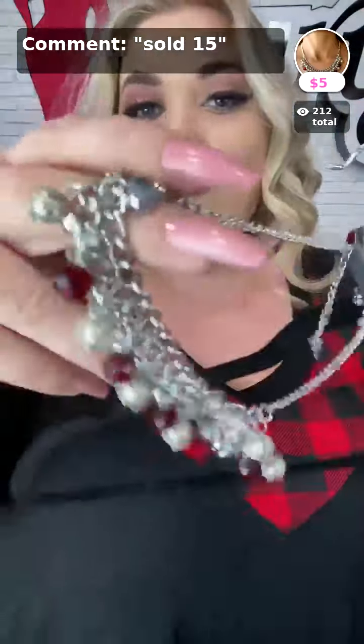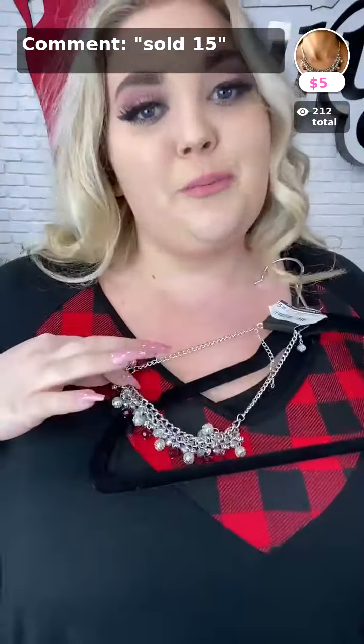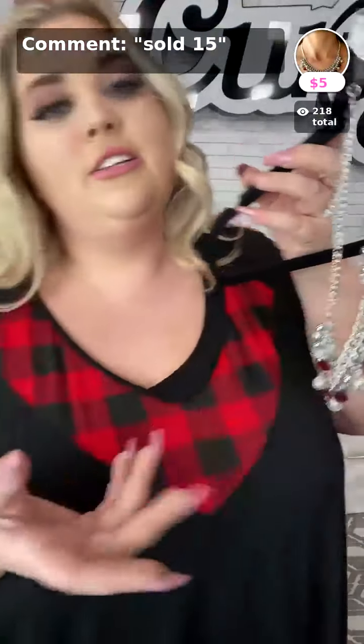We got this necklace — oh my gosh, so cute! It has a little bit of red. Such a pretty necklace, and since this is a V-neck, a really short necklace would look so great paired along with this top. It's sold at number 15, and it's $5 — that is such a pretty necklace. Sold at number 15, red.